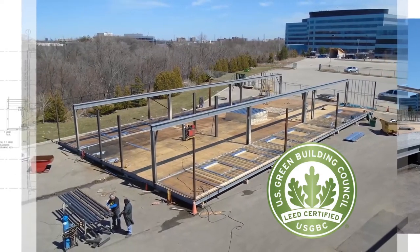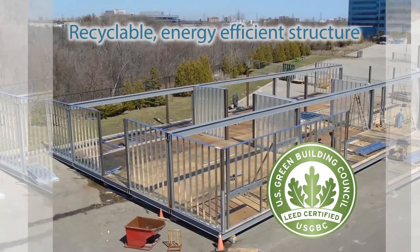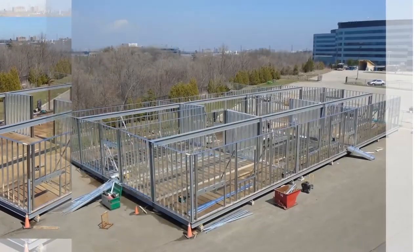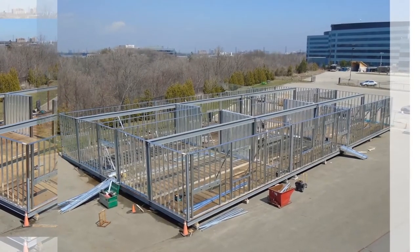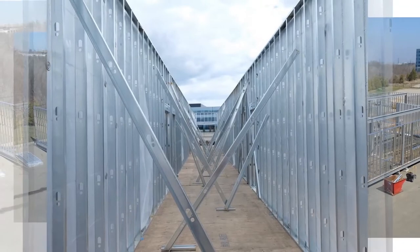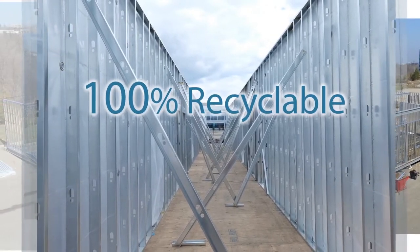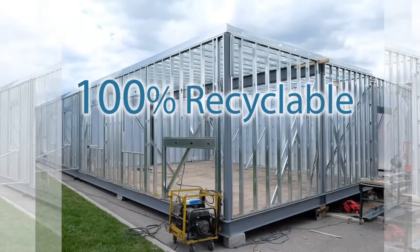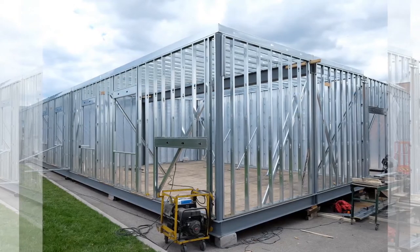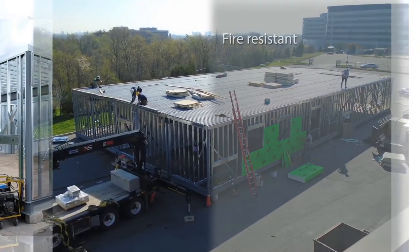From the outset, the smart school portable was designed to be fully LEED compliant, so all materials and construction processes used were consistent with creating a recyclable, energy-efficient structure. Construction started at Provincial Partitions' Mississauga plant, where steel was used throughout on the floor, walls, and roof sections. Steel is 100 percent recyclable, making it a sustainable building material that is environmentally friendly.